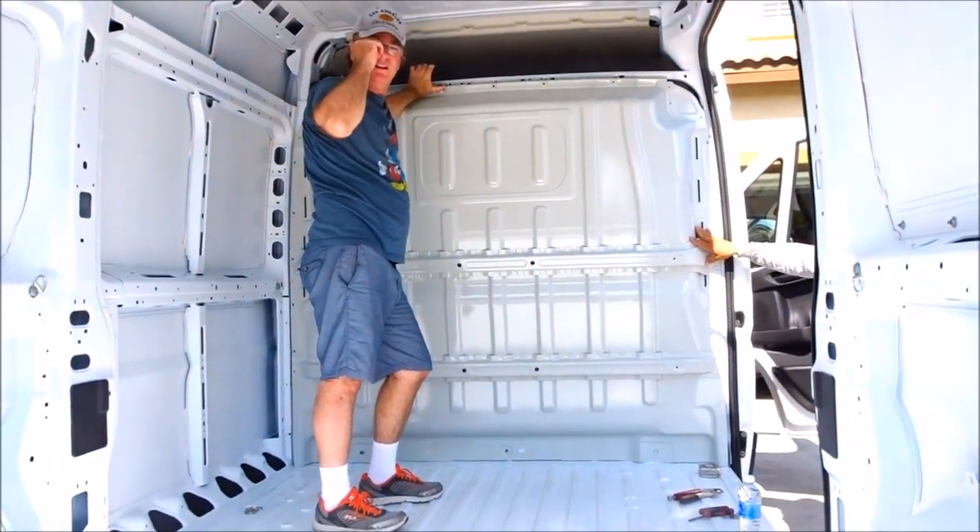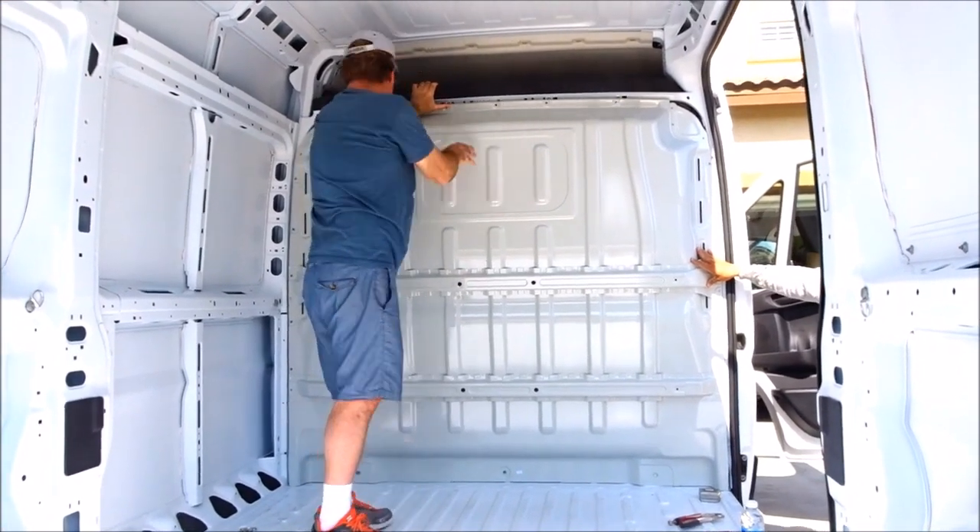We have the divider ready to come out. Thanks to Miguel!